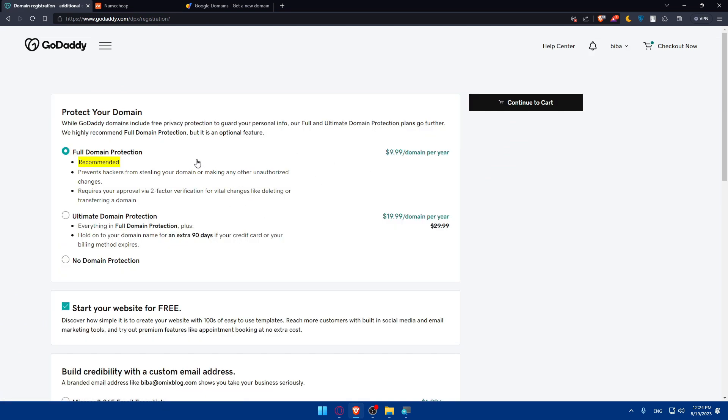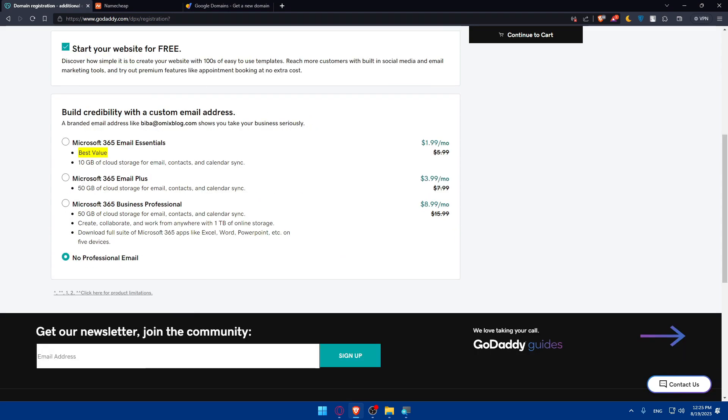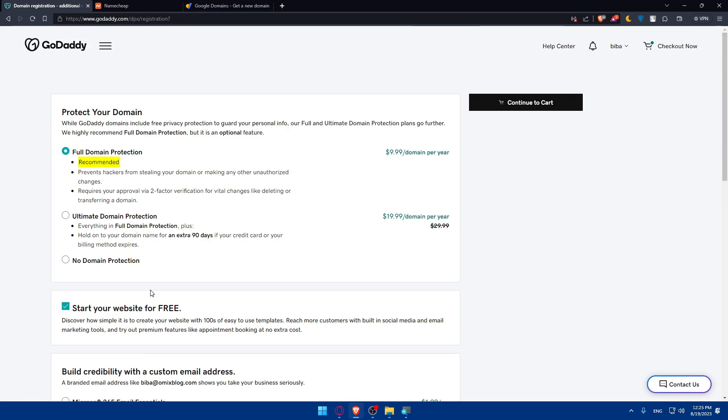A lot of people say GoDaddy is the most expensive, but GoDaddy doesn't just provide the domain name — it offers a lot of other services. Clicking through, you can see you can get full domain protection for $10 per year, or even ultimate domain protection. GoDaddy also lets you build credibility with a custom email address. In my opinion, GoDaddy is the best option even if it's a bit more expensive. You can also check Bluehost, which is a good option too.